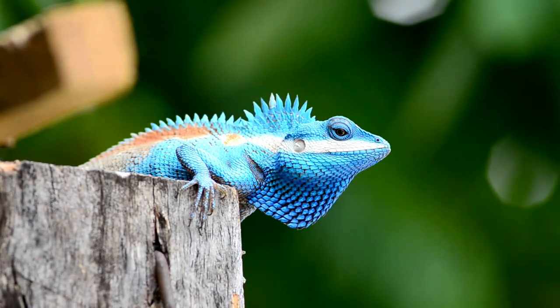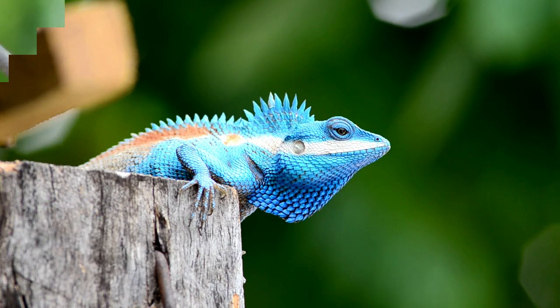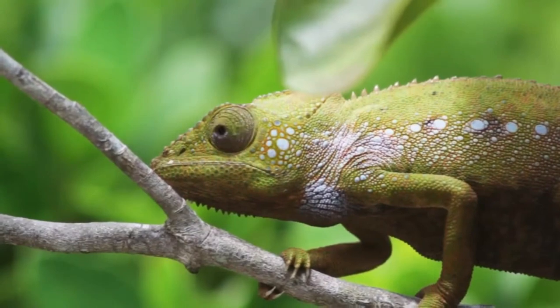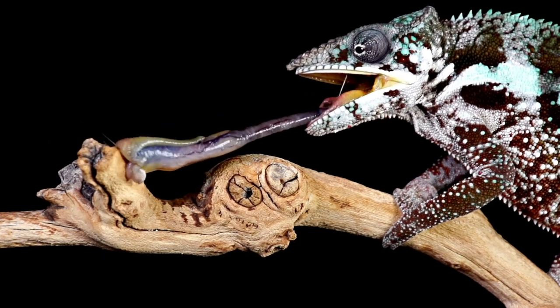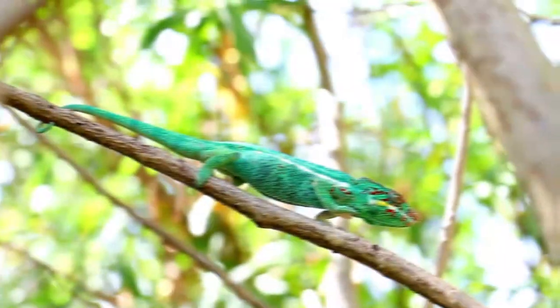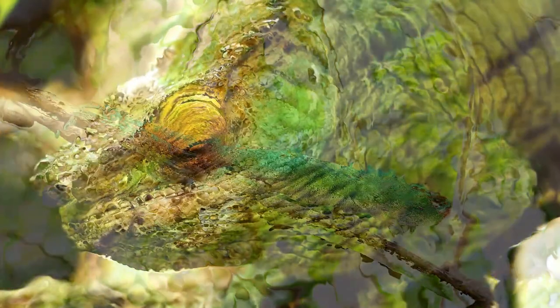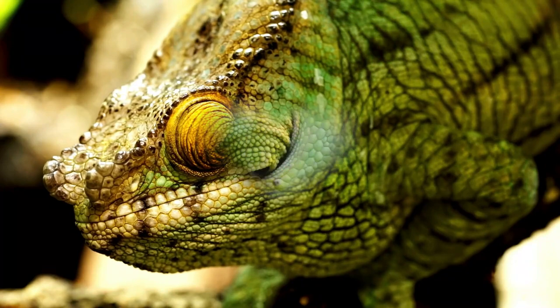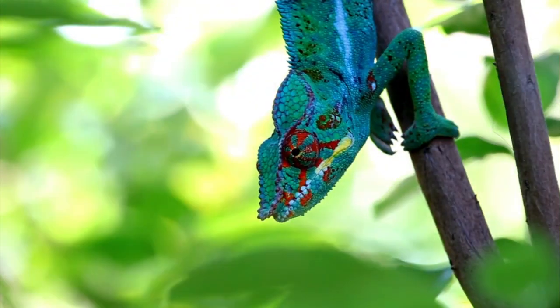Number 10: Chameleons. Chameleons are lizards that are native to Africa and Madagascar. They are known for their ability to change color and the shape of their eyes, and they have long, protruding tongues that they use to catch insects. There are over 200 different species of chameleon, ranging in size from small to over 2 feet long. Chameleons are popular pets and are generally easy to care for as long as their basic needs are met.